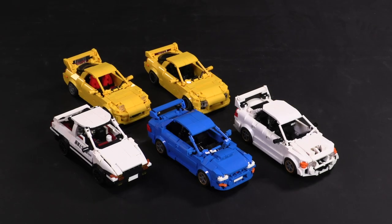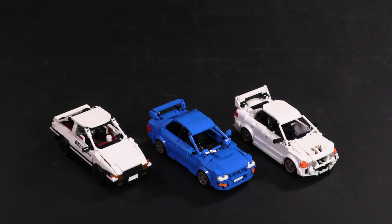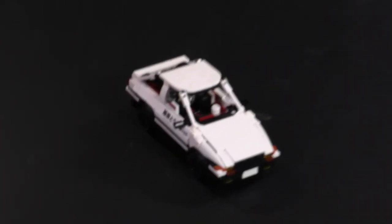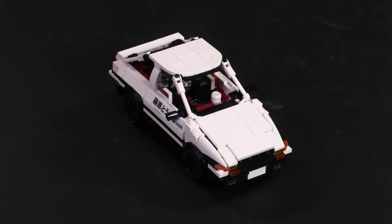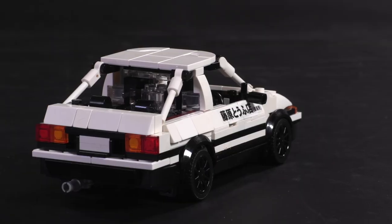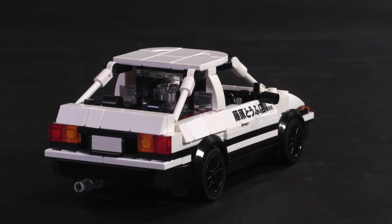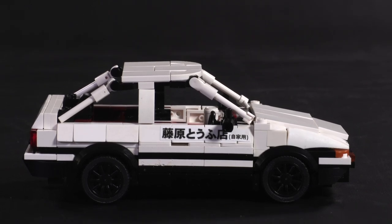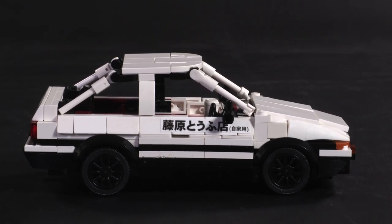So hit that like button, links in the description below at brickvault.toys — and let's jump in with the car that started it all: the Fujiwara Tofu Delivery Toyota Sprinter Trueno GT-Apex AE86, aka the White Ghost of Akina, aka a Corolla. That's right, this downhill demon was no more than your standard cheapo clunker at the end of the day.